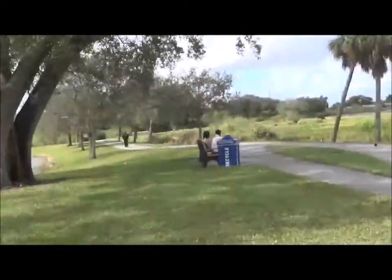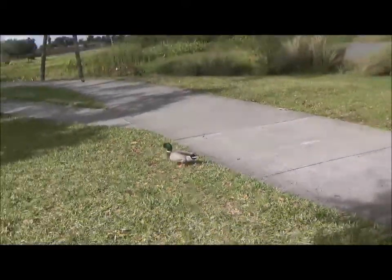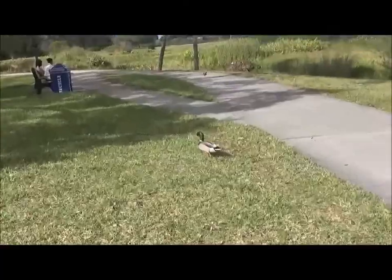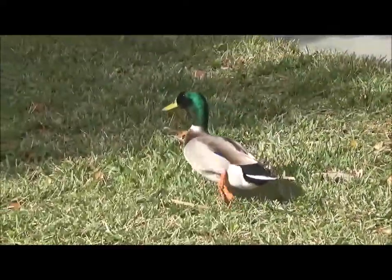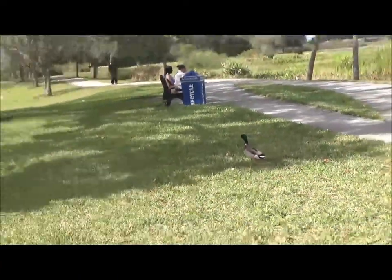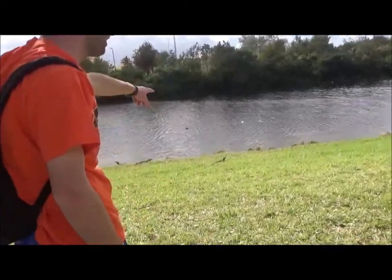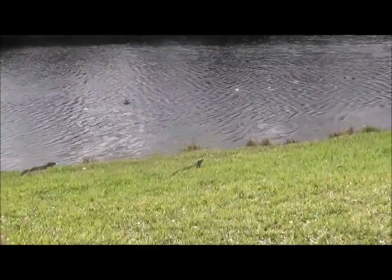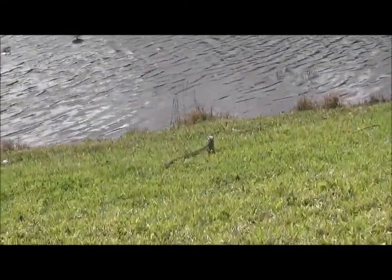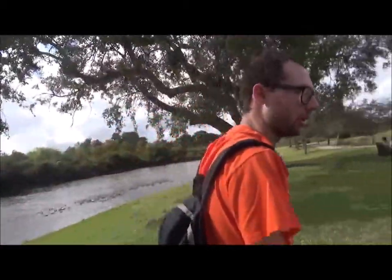There's a duck on the trail. See the speed? It went right into the water. Okay, let's try and find some other creatures.